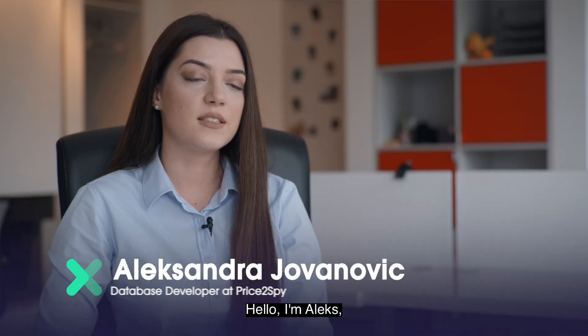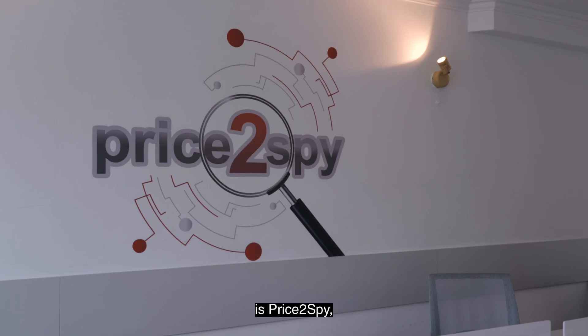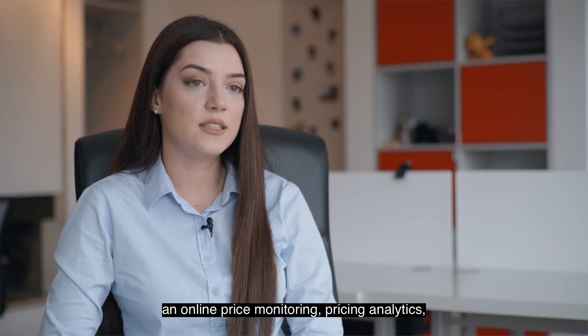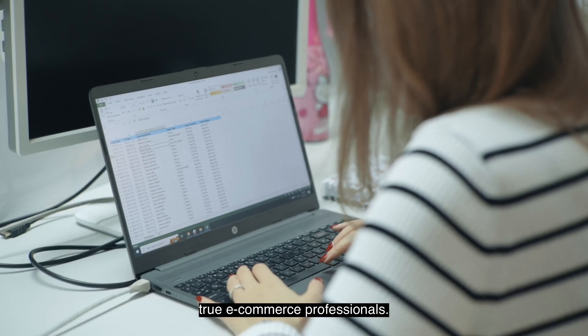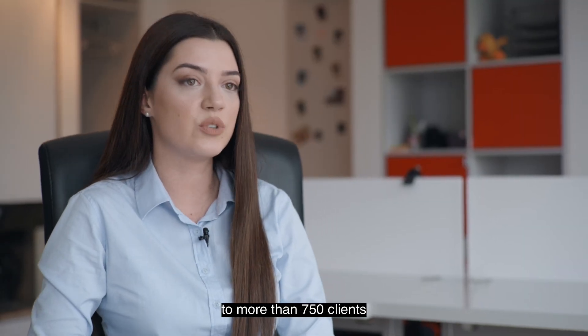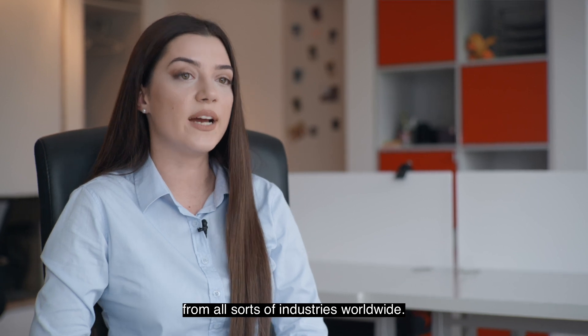Hello, I'm Alex, the database developer at WebCentric. The most famous product of our company is Price2Spy, an online price monitoring, pricing analytics and repricing tool developed by true e-commerce professionals. Our company offers help to more than 750 clients from all sorts of industries worldwide.